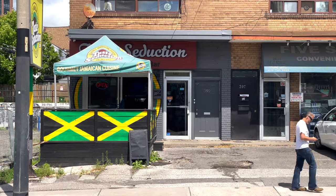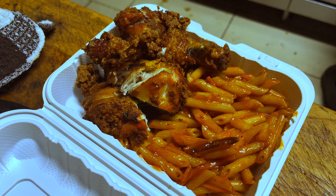What's up, beauty! Welcome back to another video. In today's video, we're gonna go check out one of the highest-rated Jamaican restaurants in Toronto — one of my personal favorites. Their Google reviews say it all: they have jerk chicken, jerk chicken mac and cheese, and it's always so delicious. So I wanted to show you guys — let's go check out Taste Seduction.